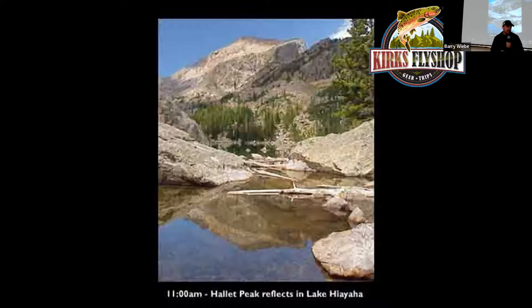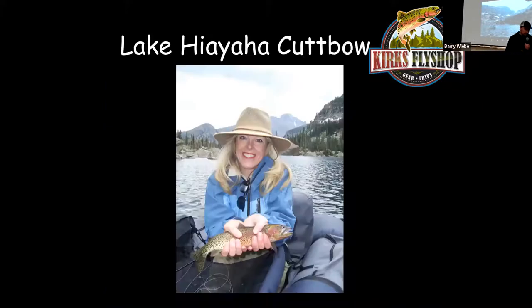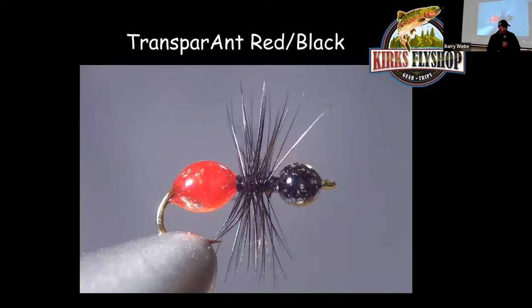Right before Dream Lake there's a turnoff for Lake Haiyaha. Go another 1.2 miles — 2.2 miles total — to get to Lake Haiyaha. It's got big boulders all the way around the lake making it really hard to fish from shore, so a belly boat is well worth trekking up. They seem to like the red bead transparent fly at that lake.